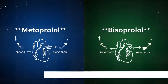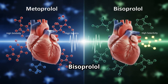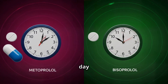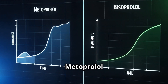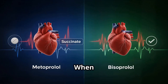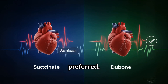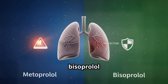So which is better? Regarding selectivity, metoprolol is moderately beta-1 selective while bisoprolol is highly beta-1 selective. For dosing, metoprolol is taken one to two times per day while bisoprolol is once daily. Metoprolol has a faster onset but bisoprolol is slower and steadier. In heart failure, only metoprolol succinate or bisoprolol is used. For lung safety, bisoprolol is better tolerated in most patients.